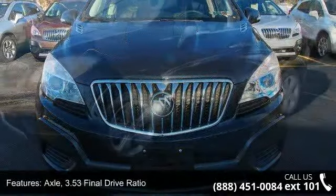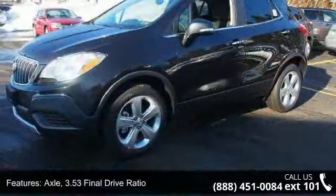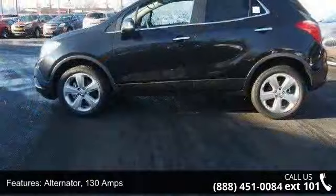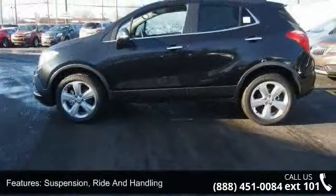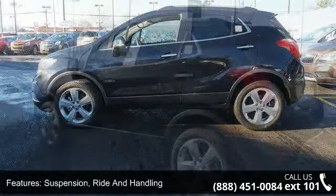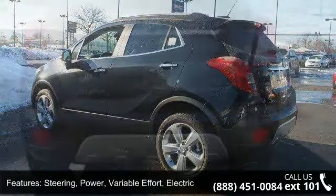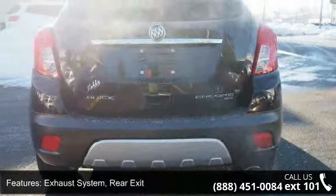Some of the top features included with this vehicle are axle 3.53 final drive ratio, alternator 130 amps, suspension ride and handling, steering power variable effort electric, exhaust system rear exit, exhaust tip styled stainless steel.